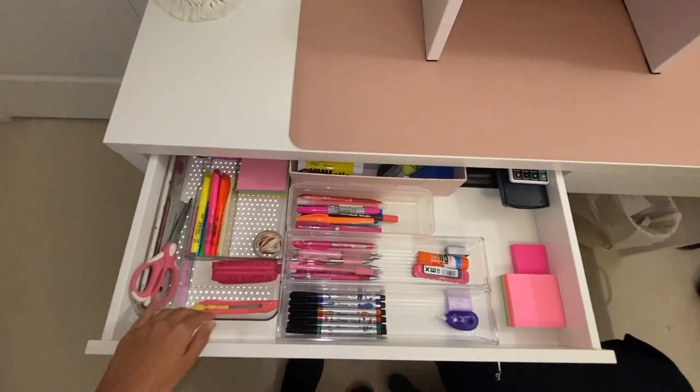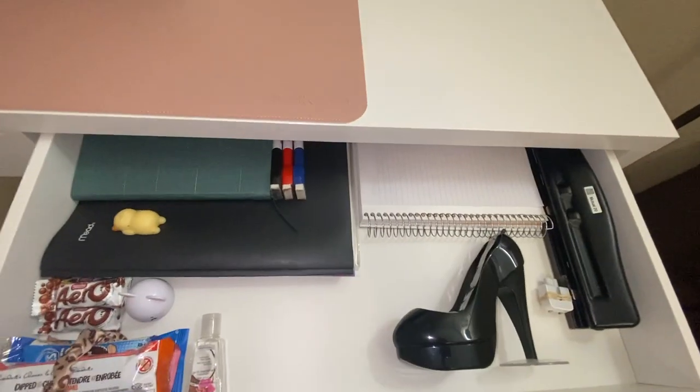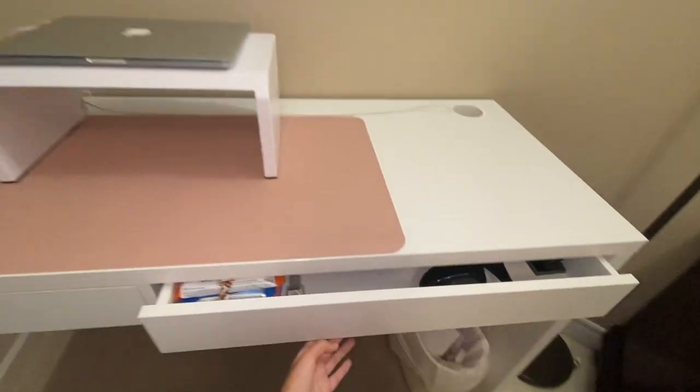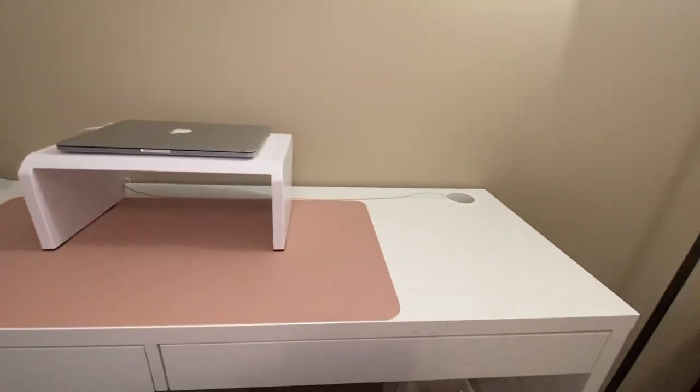In the first drawer, this is what it looks like, and in the second one it's kind of a mess in all honesty. That is my current desk situation and now we're gonna head out to Miniso. I will see you guys in the store.